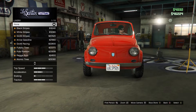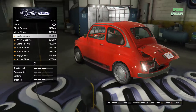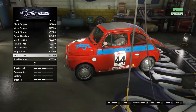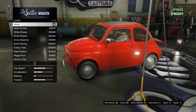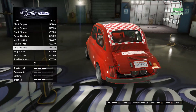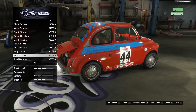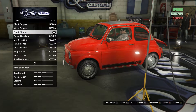Lights - not much point doing those. For livery we can have black stripes, white stripes, Grotti stripes, Arrow Gasoline, Grotti Racing, Pole Position, or Atomic livery. I kind of like the checkered one - that is cool. I think if I'm going with a racing one I'd go with that. But there's also one with a cool roof decal. I quite like just the classic stripes down the side. It's between that or the Atomic livery - I think I'm going with the slightly more plain-looking stripes.